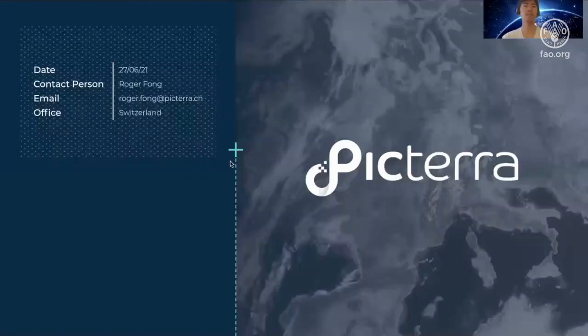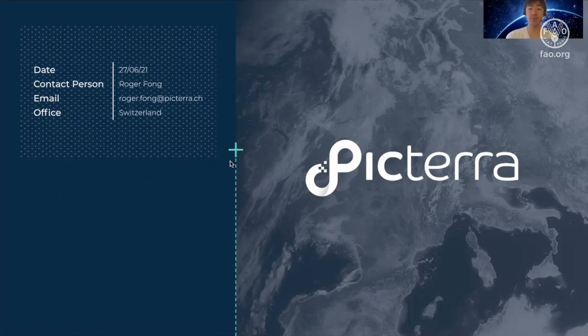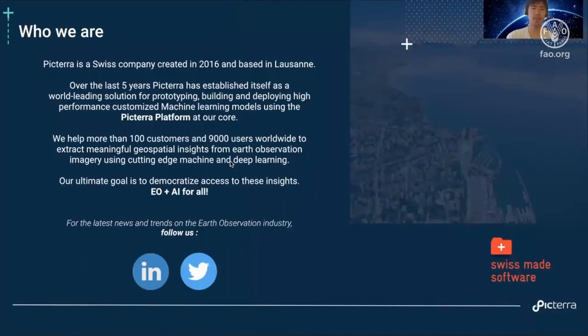Our next presentation is by Roger Fong and the Picterra team, talking about a codeless deep learning interface to segment and count objects. My name is Roger and I'm a machine learning engineer at a startup called Picterra, based in Switzerland. Picterra is a Swiss company created in 2016, based in Lausanne.